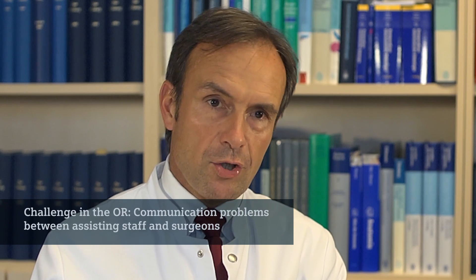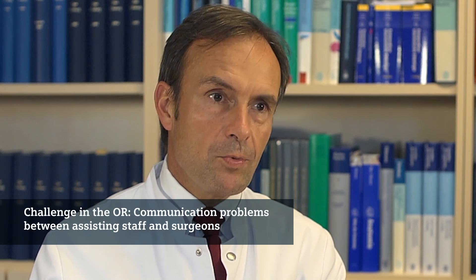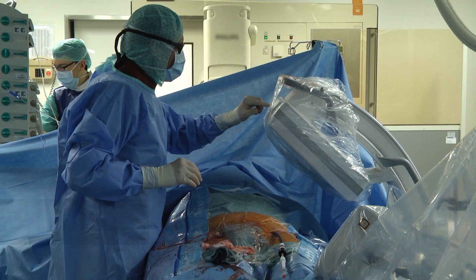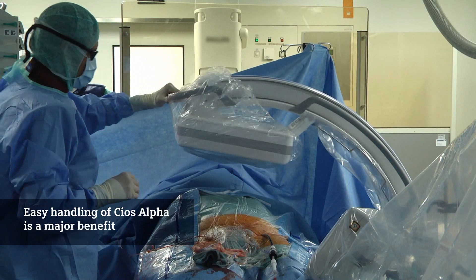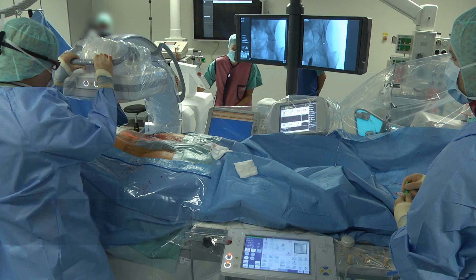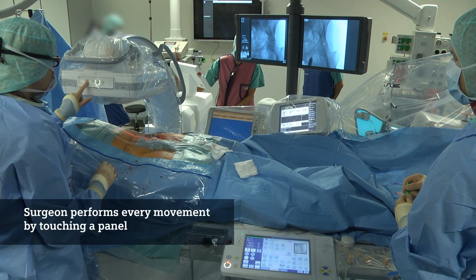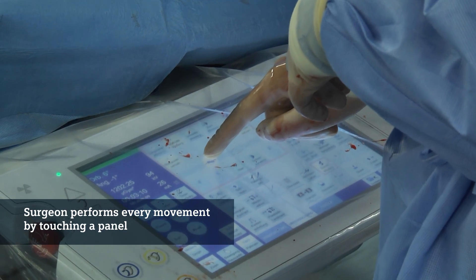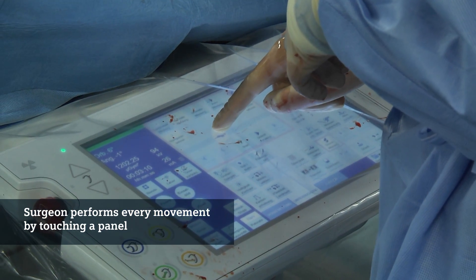The problem within the OR often is that we need assistant personnel which is not adequately trained. The people are often changing and so there are often communication problems with the operating physician and the assisting personnel. One of the major benefits of the C-arm is its easy handling and secondly the possibility for the surgeon to actually perform every movement by touching a panel and doing it himself.